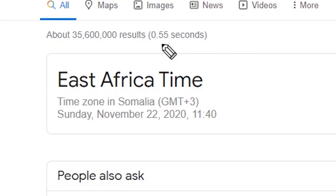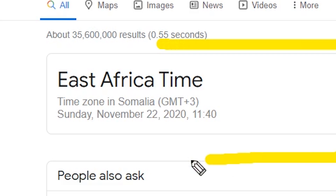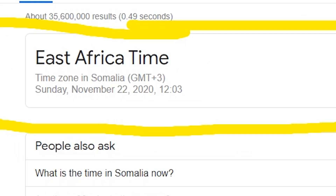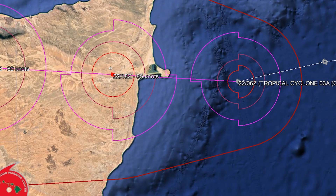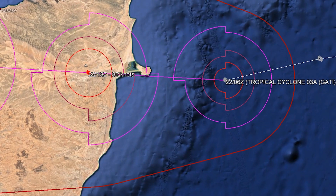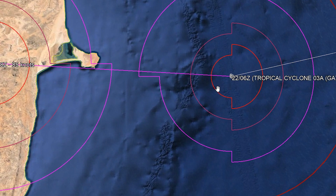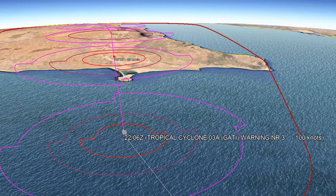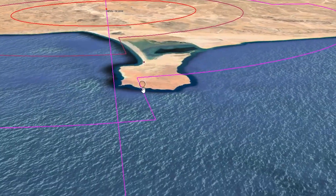The time in Somalia is GMT+3, that's UTC+3 — the same thing — so the current local time is 12:03. We can now bring in the Joint Typhoon Warning Center's latest map of the storm at 100 knots, moving in towards the peninsula.